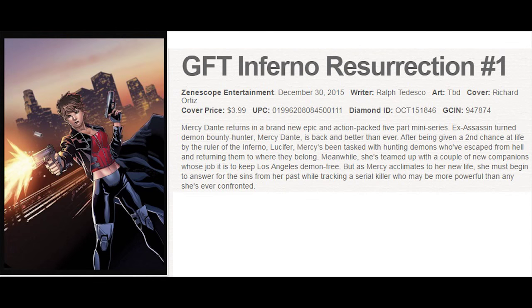And Grim Fairy Tales gives us a new series called Inferno Resurrection, with a bunch of variant covers and great artwork as always.